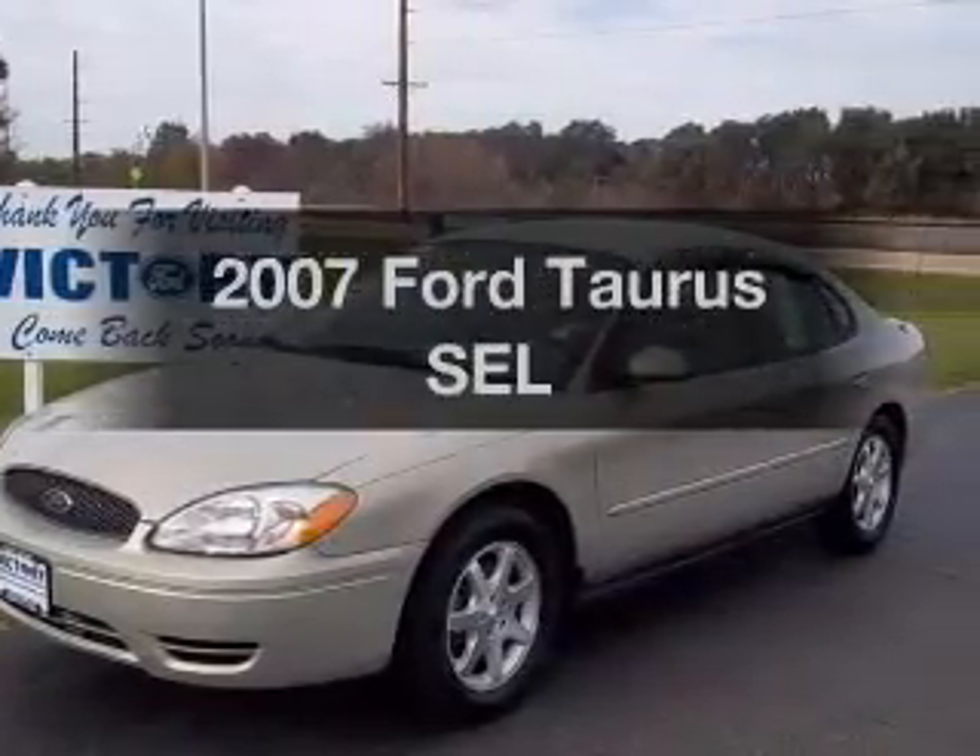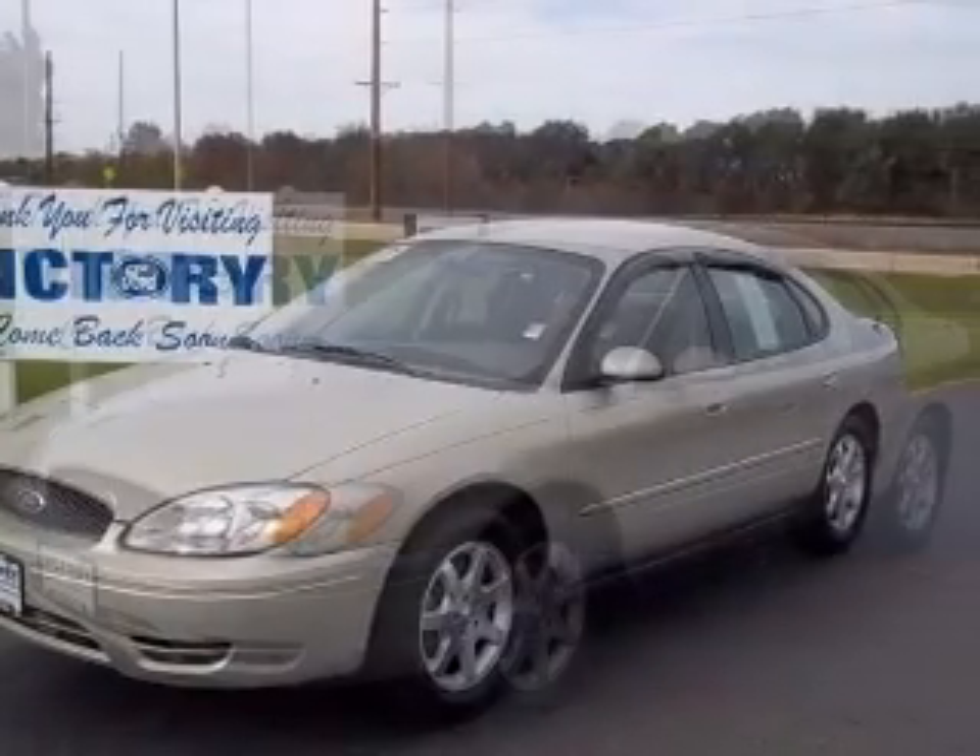Introducing the 2007 Ford Taurus. This is the set of wheels you've been looking for.